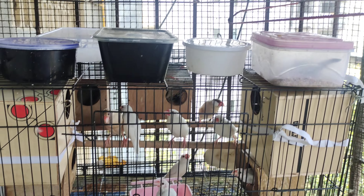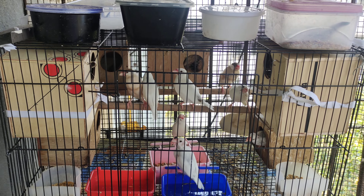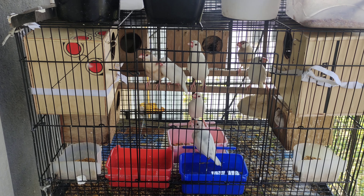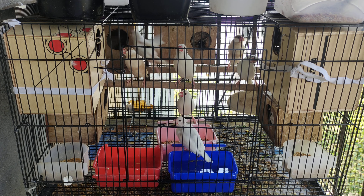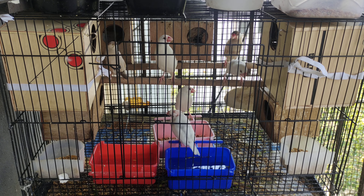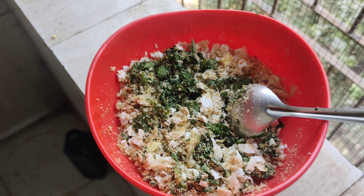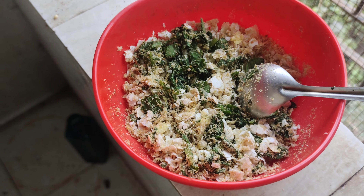I have two cages. This cage was given to me by Delia, a friend of mine. She gave me this small one, so I separated the babies from the elder birds.